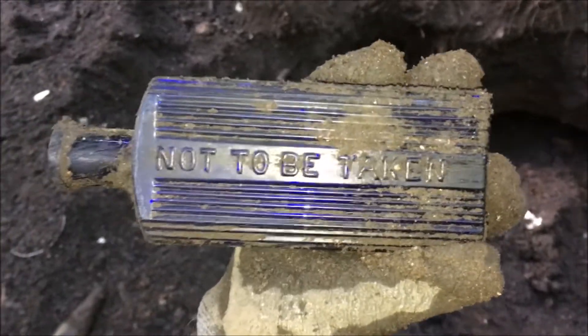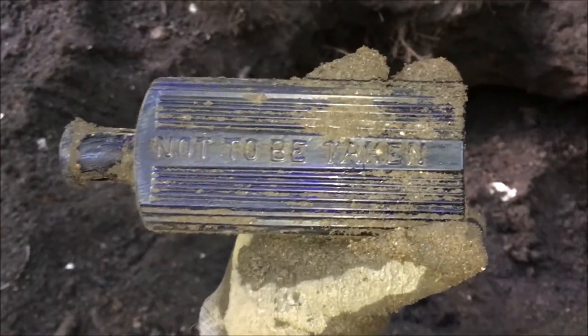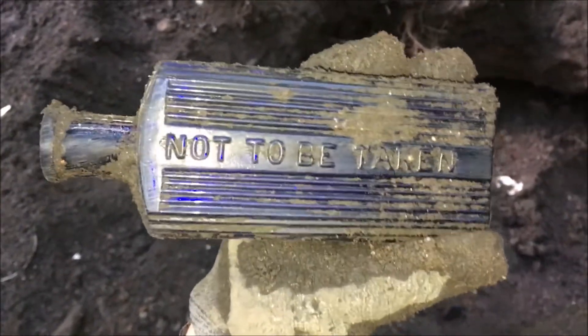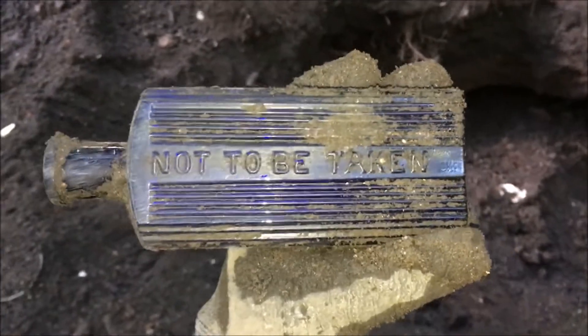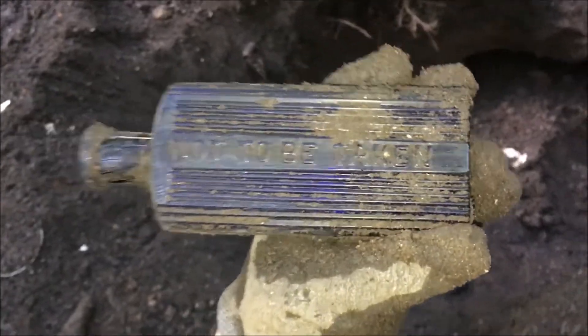Here we go guys, here's the next one to come out. The light just seems to go in here around about 7 o'clock, and it's a 'not to be taken' — and that is a lovely big blue poison bottle. Woohoo! Fresh out from the ground. You little beauty. Get in!